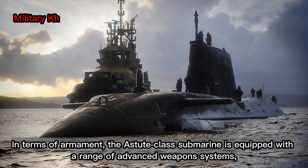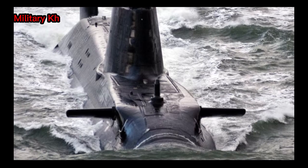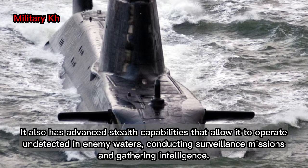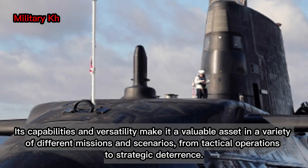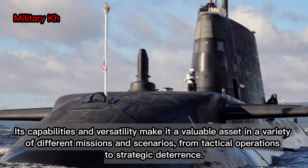In terms of armament, the Astute-class submarine is equipped with a range of advanced weapons systems, including Tomahawk cruise missiles, Spearfish torpedoes, and a range of other advanced weaponry. It also has advanced stealth capabilities that allow it to operate undetected in enemy waters, conducting surveillance missions and gathering intelligence. Overall, the Astute-class submarine is an impressive and advanced naval asset that is sure to play a critical role in any modern navy's defense strategy. Its capabilities and versatility make it a valuable asset in a variety of different missions and scenarios, from tactical operations to strategic deterrence.